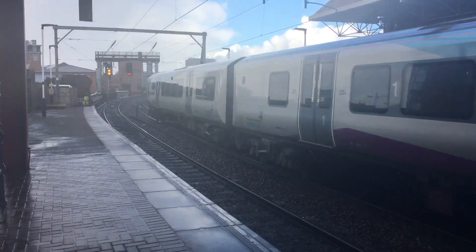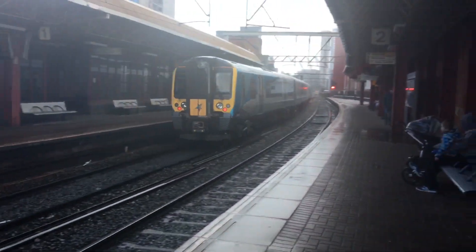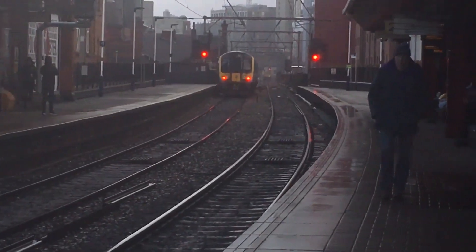It's just going to pass! My camera was proper badly misty. It's because it's been in the rain for a long time.